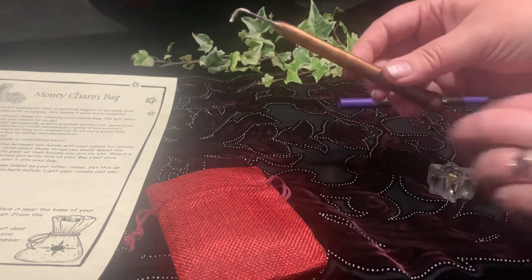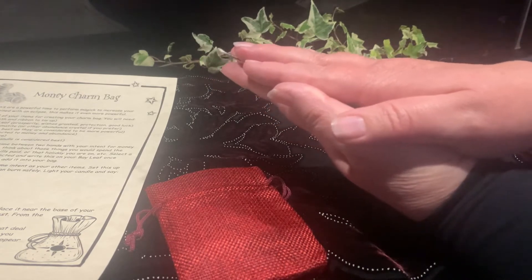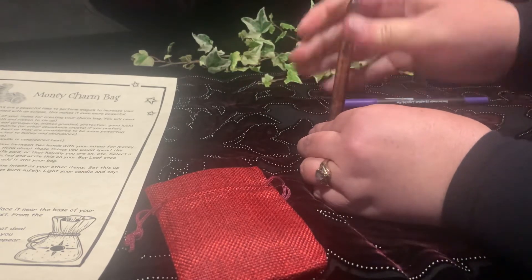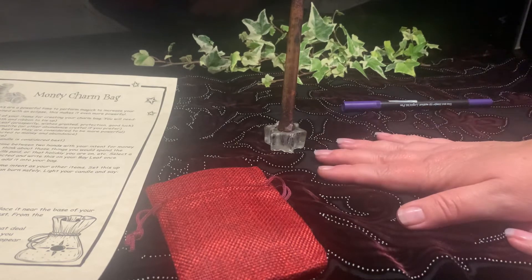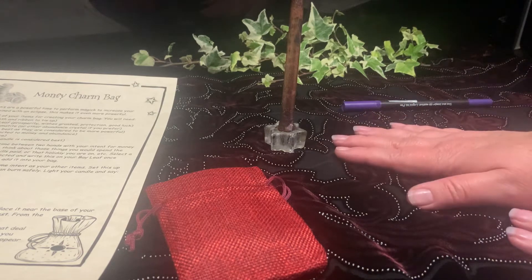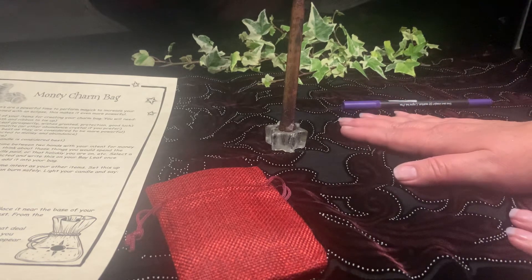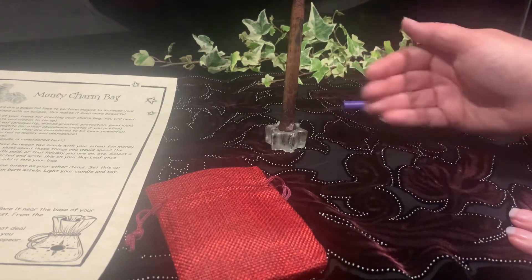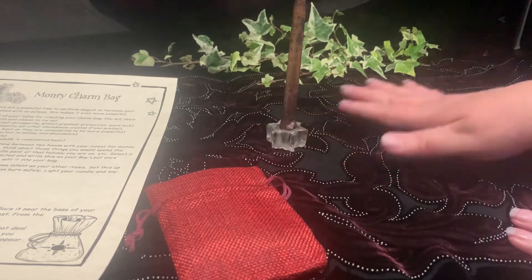Leave your candle as the very last thing, since it's obviously not going in your bag. Charge it up in the same way with that same intent — thinking about the money, feeling it — and take a couple of minutes to do that. Set it up on your altar. You might also want to decorate your altar in connection to your money intent — maybe a green, red, or gold cloth underneath, and a few items around your candle that connect with your intent, but you don't have to if you want to keep it simple.